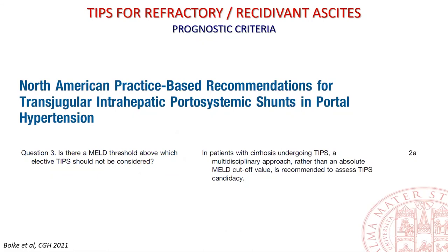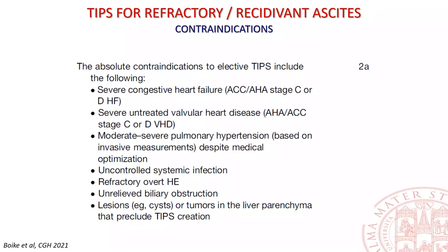North American practice-based recommendations for TIPS indicate that an overall assessment, rather than an absolute MELD cut-off, should guide patient candidacy. Absolute contraindications include severe congestive heart failure and valvular heart disease, moderate to severe pulmonary hypertension, uncontrolled systemic infection, refractory and frequently recurrent overt hepatic encephalopathy, unrelieved biliary obstruction, and lesions or tumours in the liver parenchyma precluding TIPS insertion. Due to these conditions, many patients with advanced cirrhosis cannot be candidates for TIPS, and therefore alternatives are needed.